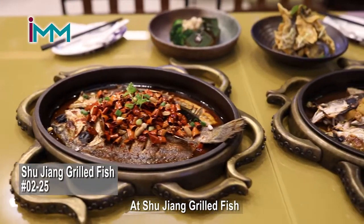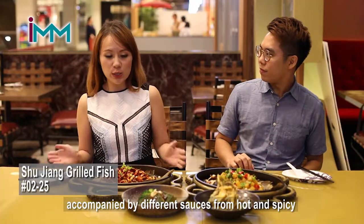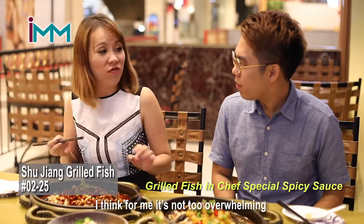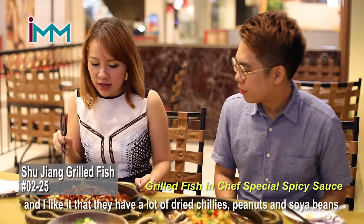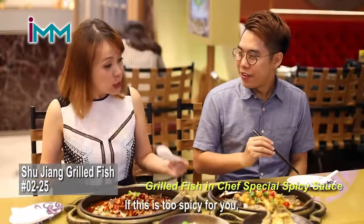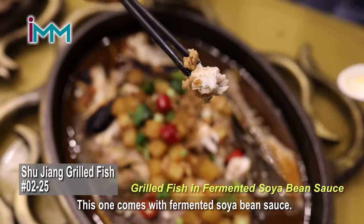At Shujang Grilled Fish, you get to pick from a range of different kinds of fish accompanied by different sauces — from hot and spicy to sweet and fragrant. I think for me it's not too overwhelming, and I like it that they have a lot of dried chilli, peanuts and soybean on top. If this is too spicy for you, not to worry — try this one, which comes with fermented soybean sauce.